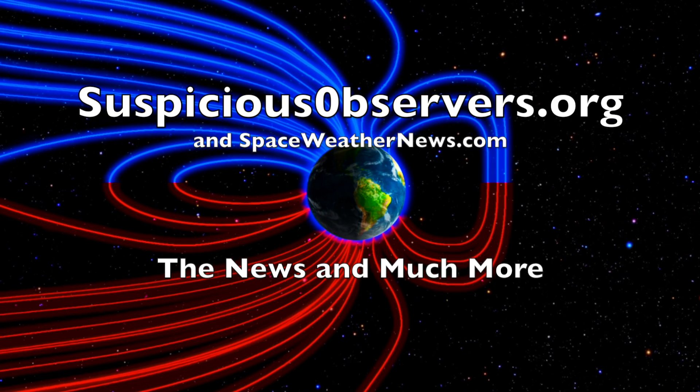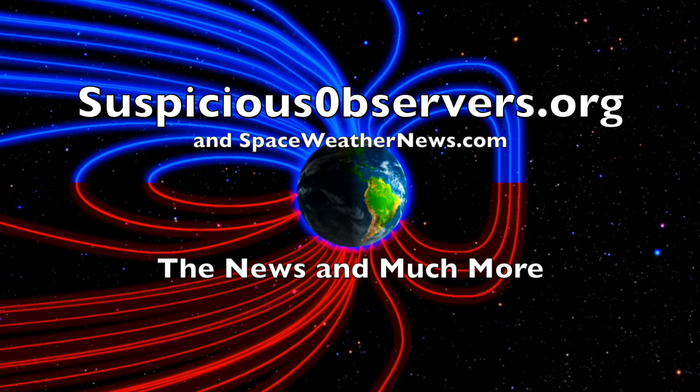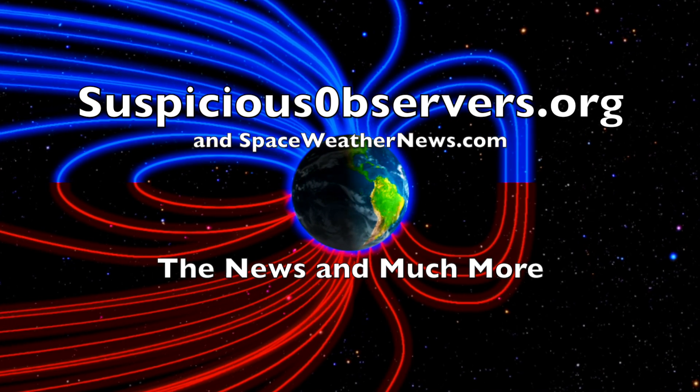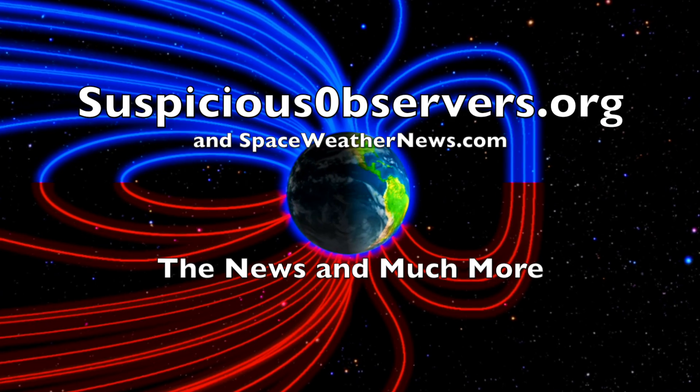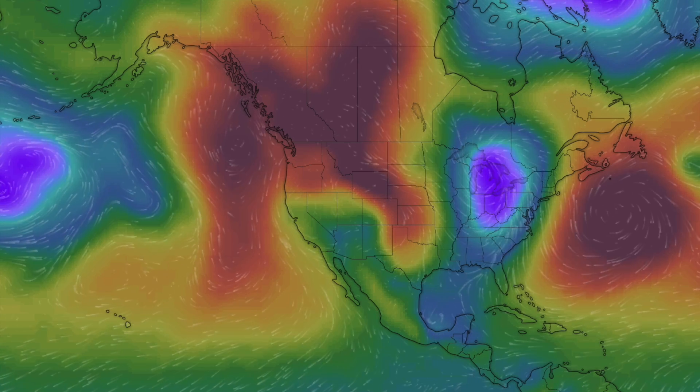We greatly appreciate your support. We've got your wind map forecasts and shots of our star to close, and of course we'll do this all again tomorrow, right here. But right now, it's 5 a.m. in the new Valley of the Sun. Eyes open. No fear. Be safe, everyone.